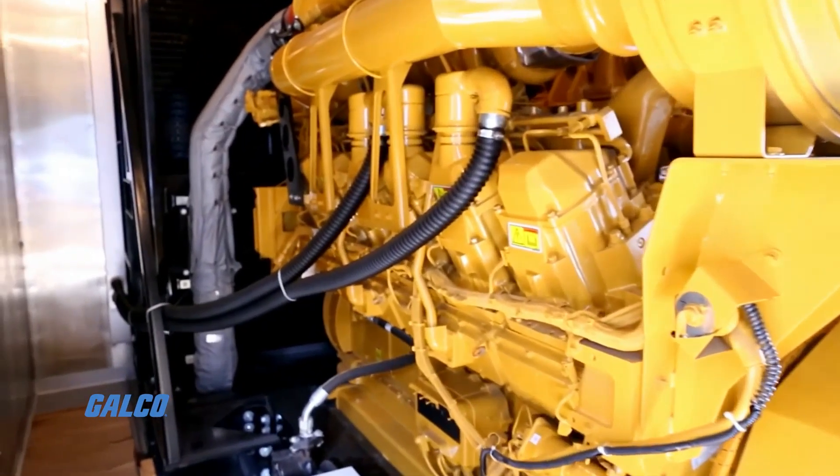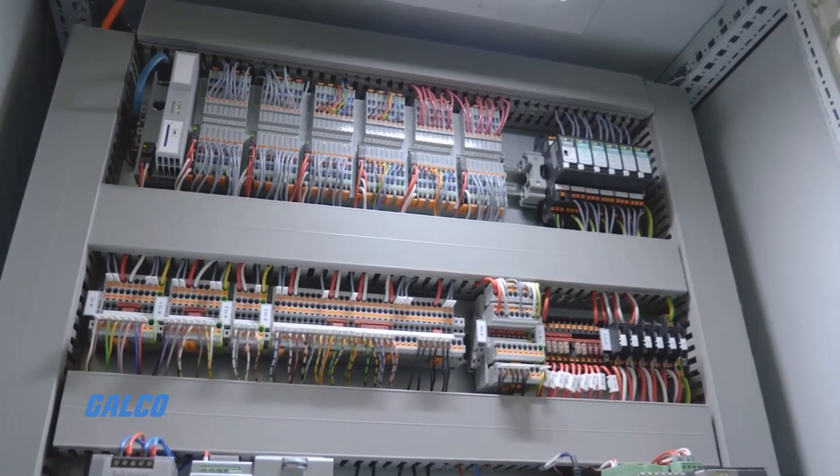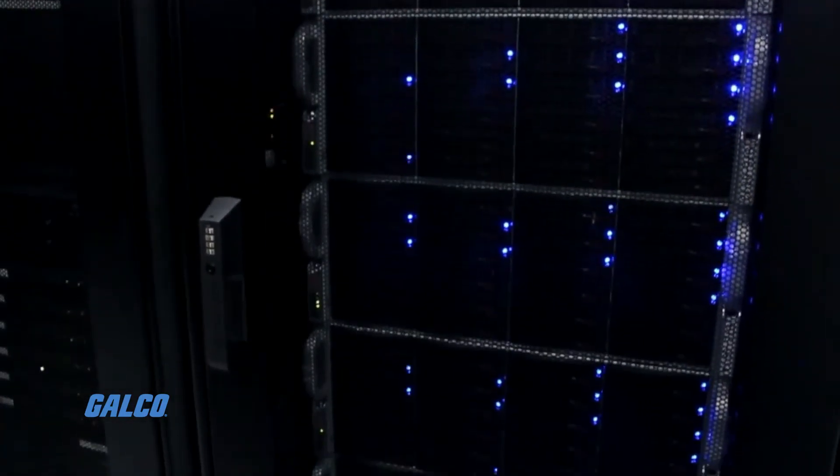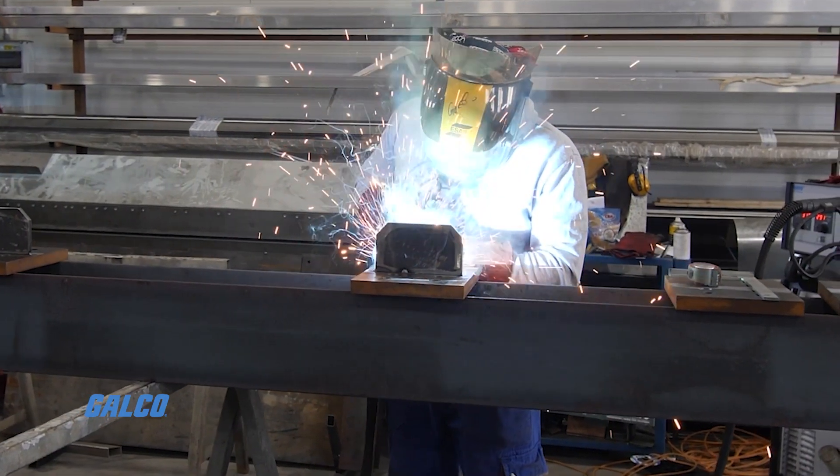Infineon's TD series are standard hybrid SCR diode power modules. They are typically used for power conversion equipment such as industrial motor drives, embedded motor drives, uninterruptible power supplies, AC DC power supplies, and in welder power supplies.